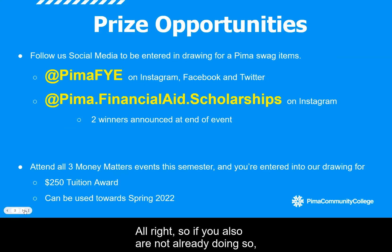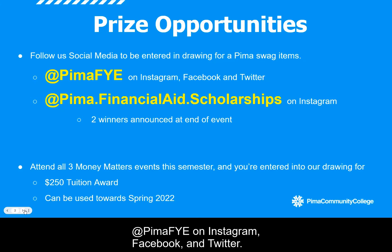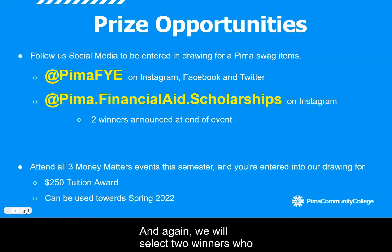Please make sure that you follow us on our social media accounts. In addition to the $250 award prize drawing, we're going to have some immediate drawings tonight for those who follow our social media accounts. Make sure that you follow the First Year Experience page at PimaFYE on Instagram, Facebook, and Twitter, and at Pima.FinancialAid.Scholarships on Instagram. We will select two winners who follow each of those accounts. And again, when you attend all three of our live events this semester, you'll be entered in a drawing to win that $250 tuition award applicable to your spring 22 semester. Do not leave tonight's event until you have finished that post survey.